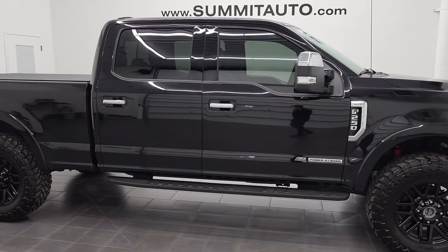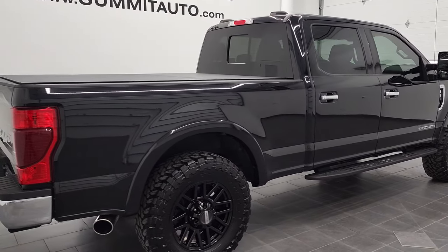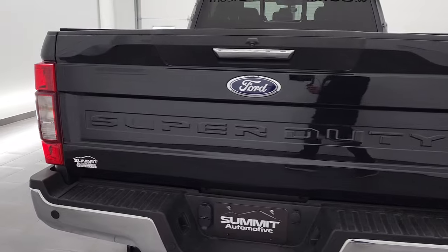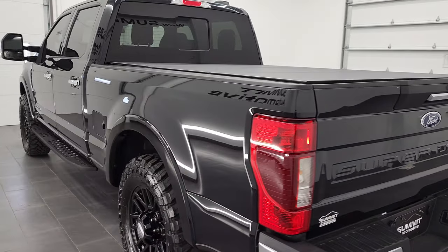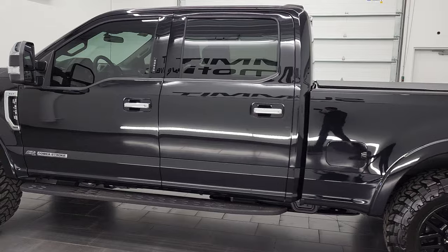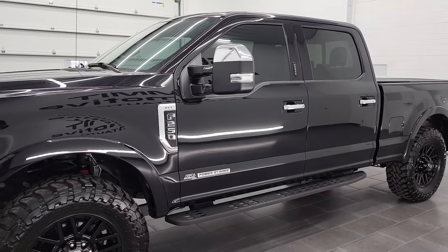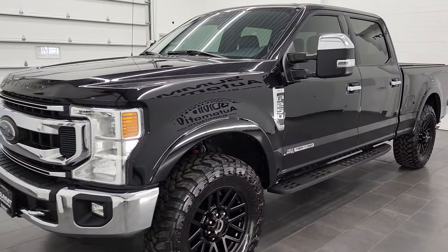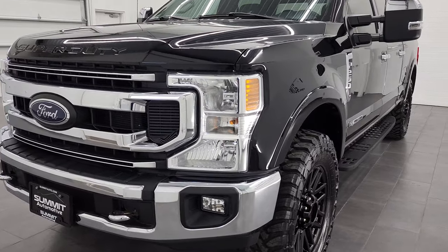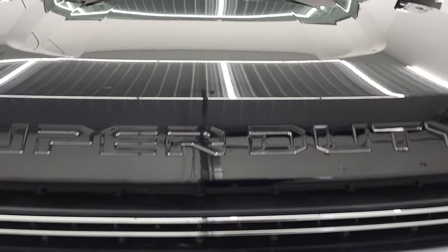Hey, this is Brett and this 2020 Ford F-250 Crew Cab Short Box XLT with the Tremor package is stock number 12673Z. We are here at Summit Automotive in Fond du Lac, Wisconsin, your new and used heavy-duty truck headquarters. This 2020 Ford F-250 has the 6.7L Power Stroke diesel engine, puts out 475 horsepower, 1050 foot-pounds of torque, and is paired up with the 10-speed automatic transmission. This truck has been fully safetyed and inspected by our service shop, has a fresh oil and filter change, all the fluids have been checked and topped off, and this truck is 100% ready to go. We are going to go all the way around, inside, underneath, start it up, and take a look under the hood in this video.